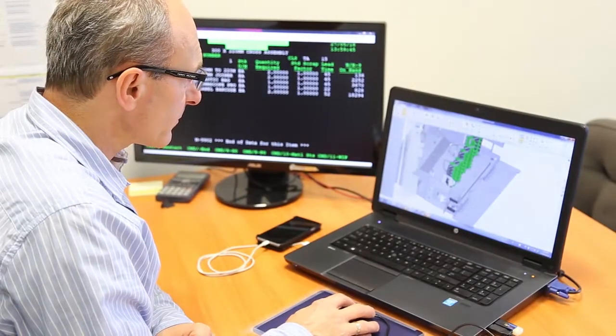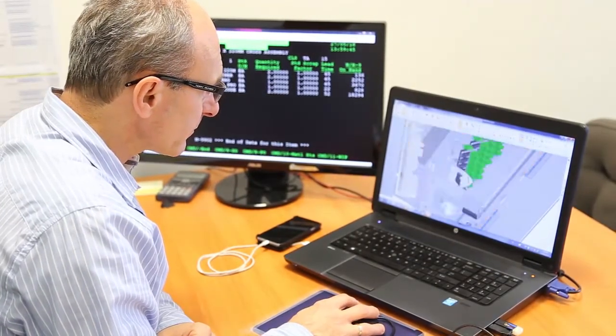We are here to help you solve your network needs and provide you with the most innovative technology solutions in a matter of days, not months.